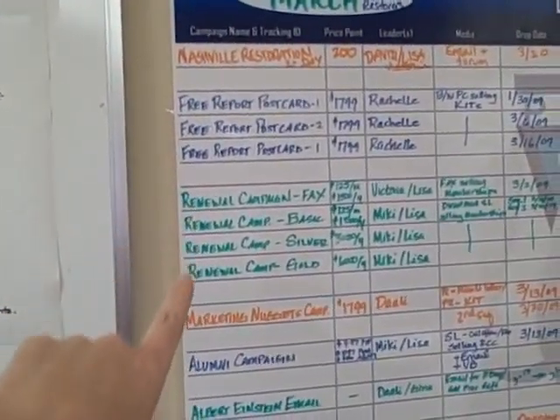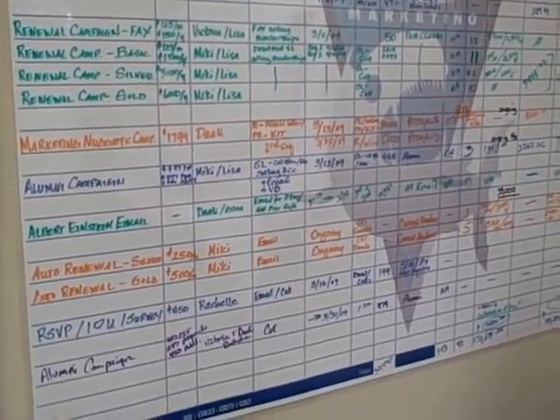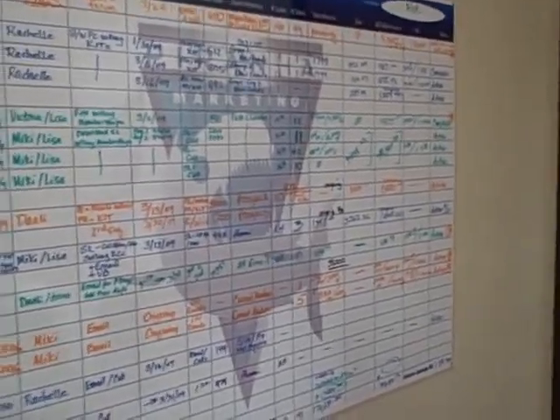We stack all the different campaigns rolling through here and put the metrics that go along with each one. I mentioned I was going to offer some gifts — one of them is a PDF snapshot of this chart so you can create your own. Some people do it electronically; we do both. I like to have things on the wall that I can scribble on and see changes, and I also like to see the actual campaign pieces going out.